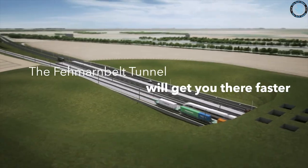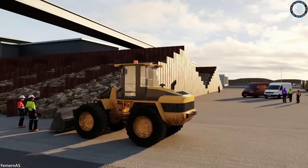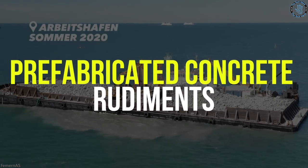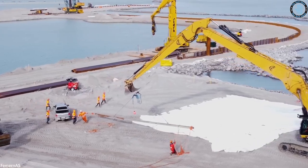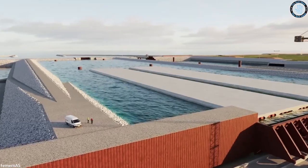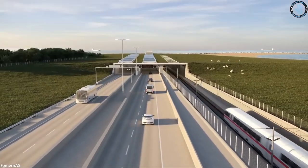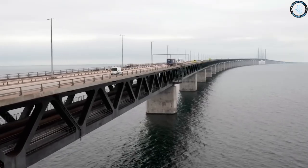So with a bridge and a bored tunnel both ruled out, it may seem time to give up. Fortunately, there's one option left: the immersed tube tunnel, or IMT. Rather than boring through soil, IMTs are made up of prefabricated concrete elements. Once made, these are placed into trenches dug in the seabed, then sunk and sealed together. Once laid, the whole thing is covered over with earth — and there you have it, a tunnel. An IMT is a great solution for a place like the Fehmarn Belt. It's shallower than a bored tunnel, so trains have no problem passing through. As well as being considerably cheaper, you avoid the technical complications of building a bridge, and it poses no threat to shipping once complete.